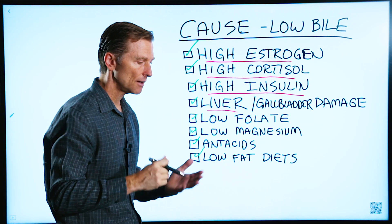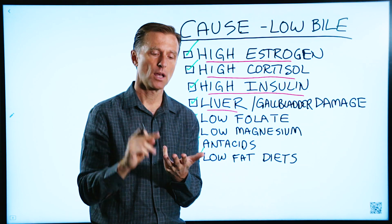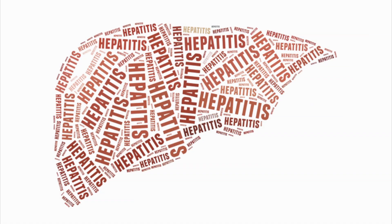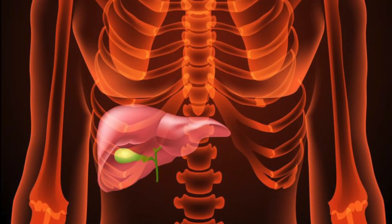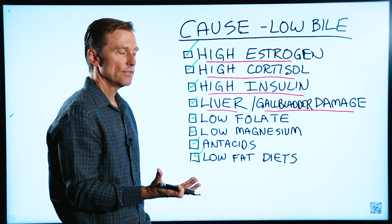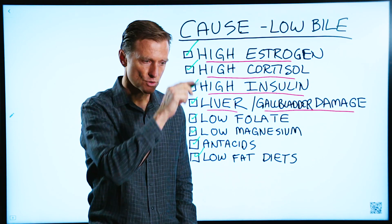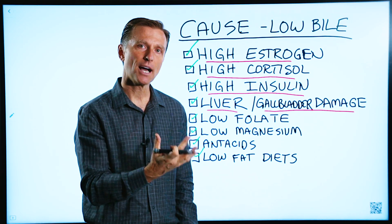If you have liver damage — a fatty liver, which a lot of people have, cirrhosis, or inflammation like hepatitis — or gallbladder damage, or no gallbladder at all, because if you don't have a gallbladder, you can't concentrate the bile. So it drains down but it's not concentrated.